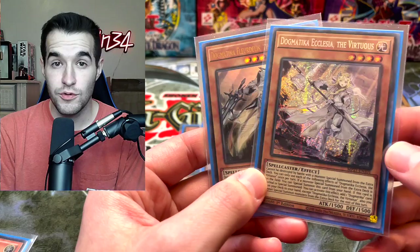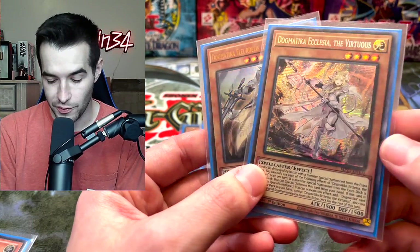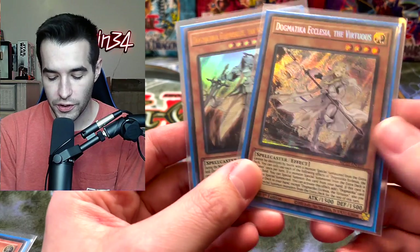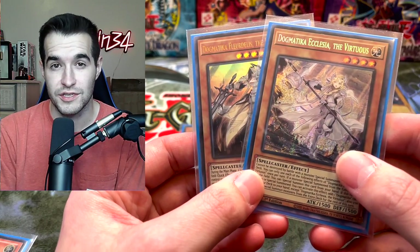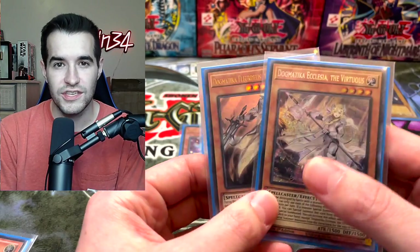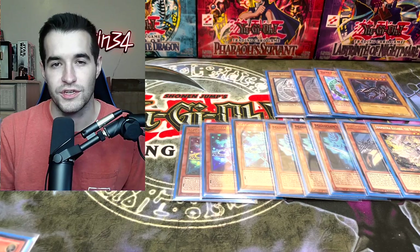Then we get into the weird stuff. We play two Dogmatica cards — we got Ecclesia and then the Knighted. These cards are both very good, and while they are not Dark Magician, they work out pretty well because they are spellcasters. We do have Secret Village of the Spellcasters in the side. We also play Dogmatica Punishment, which is super good. So there's a lot of good synergies — just good cards in general you can throw in there.